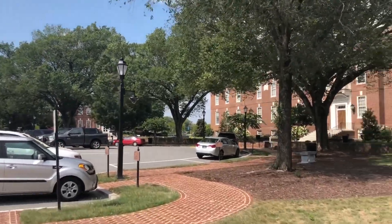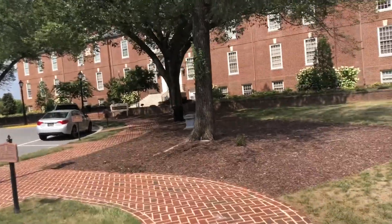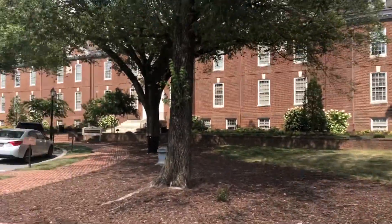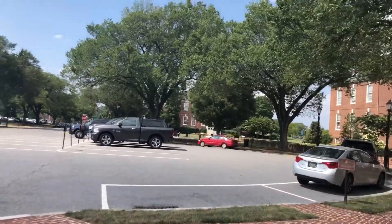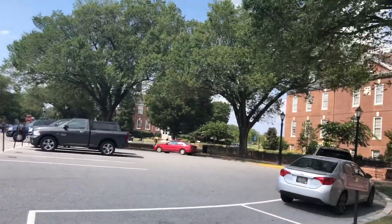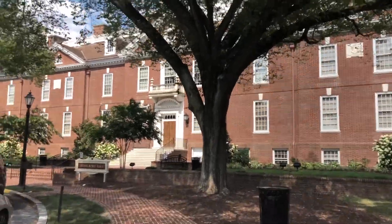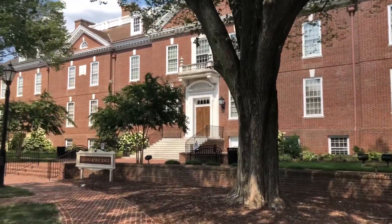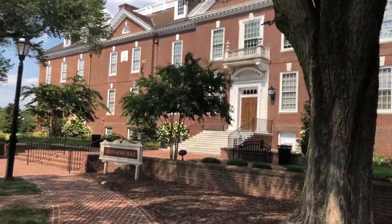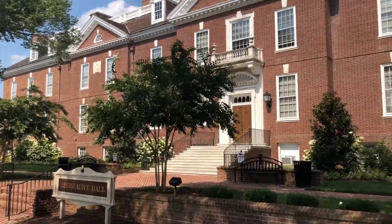Welcome to Lewis Tours videos. Here we are at the Delaware State Capitol building in Dover. I really like this colonial style - it's a very unique capitol building.